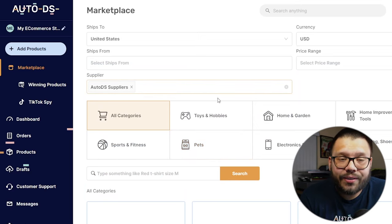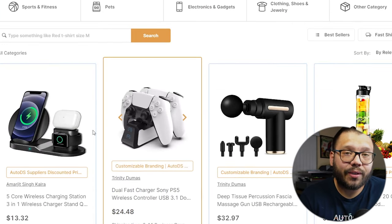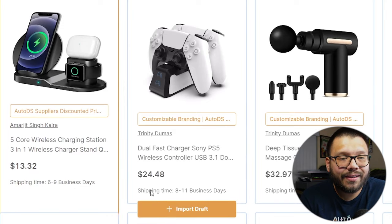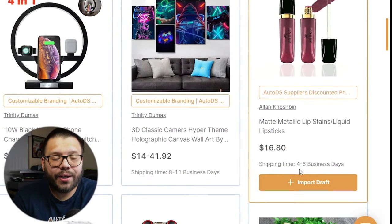Right now we're checking out the AutoDS suppliers. You're going to find items from the AutoDS warehouse as well as AutoDS private suppliers. Just to give a quick example of shipping times: you can see that this one ships between 6 to 9 business days, some are between 8 to 11, and here we have one that's 4 to 6 business days. The best part is that's how long it takes for your customer to receive the item from the moment they place their order — not just transit time. Some of these items are even going to rival Amazon with 2 to 4 day shipping, which is absolutely insane for a dropshipping supplier.